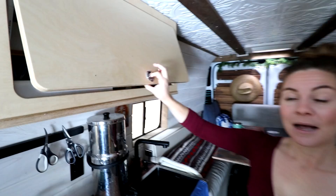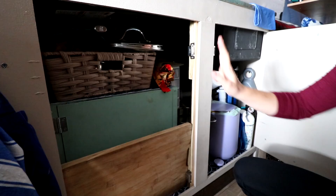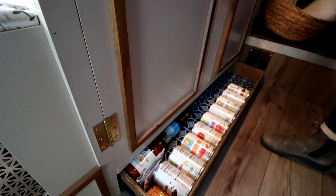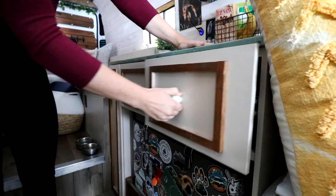Moving on to the kitchen. In our last van tour series we deep-dived into the whole thing, so right now I'm just going to quickly go over each storage space. Up top we have all of our pantry storage. Down low we have two giant cupboards secured with magnets holding all our cooking supplies, propane, first aid kit, and garbage. Getting even lower, we have toe-kick storage. On this side we have our 63-liter fridge, which holds enough fresh food for two weeks off-grid. We have spices, sauces, pantry essentials, and a large, deep cutlery drawer.